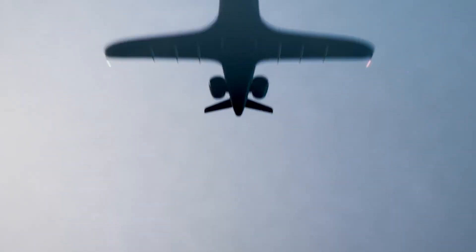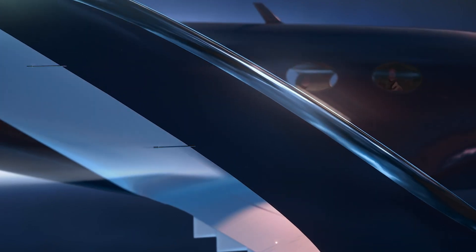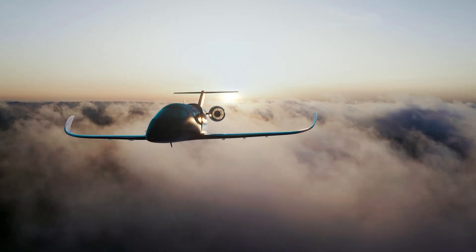Beyond Aero's vision goes beyond innovation — it's a bold step toward clean, sustainable aviation without compromising speed, range, or luxury.